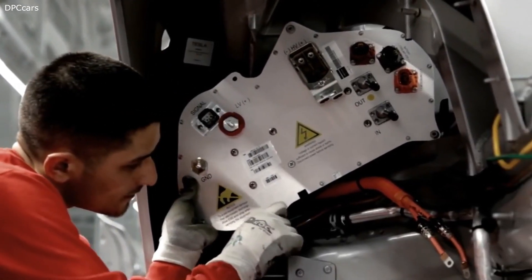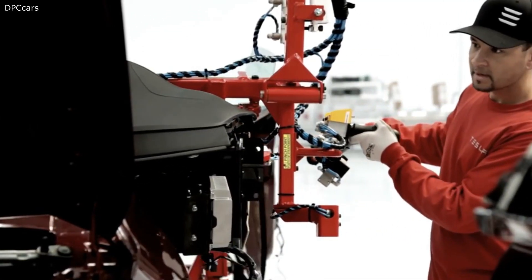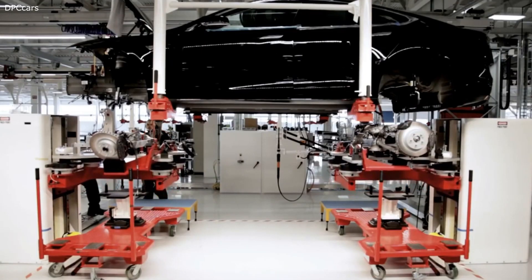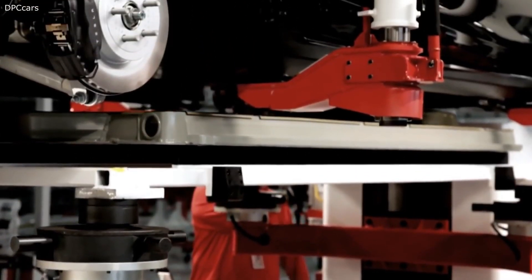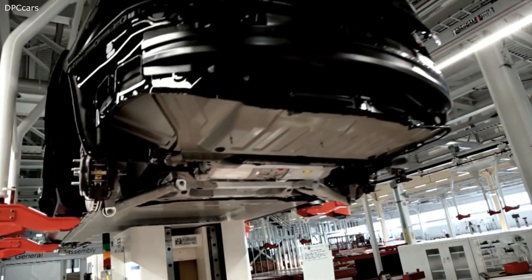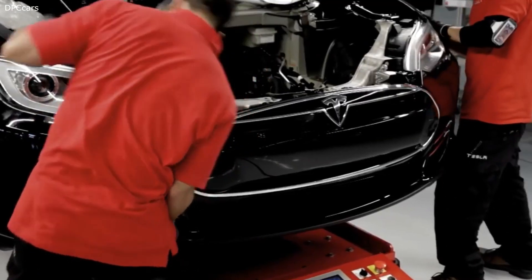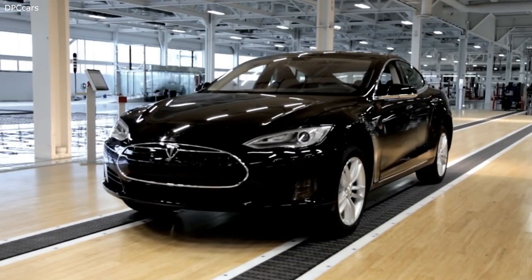Moving to the next thing: we've been able to accelerate autopilot and bring it to market faster than originally anticipated. What people haven't quite realized is that all cars produced for the past two weeks have the autopilot hardware. It's actually in production — every car coming off the line at the Tesla factory has the autopilot hardware.